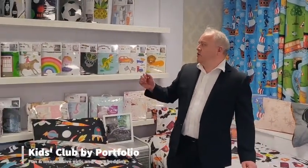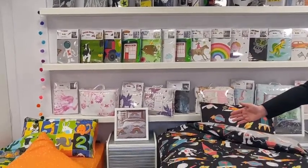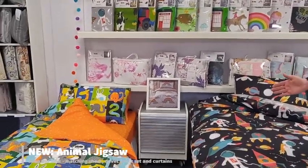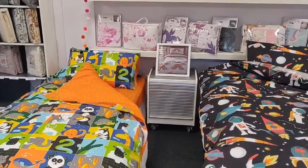Firstly today let me demonstrate the latest collection we've got, which is our Kids Club range, which we do in a girls range and a boys range. On the far right hand side you can see one of our new collections, which we do in the cot size as well, which is Animal Jigsaw, and this also comes now with a fitted sheet to match.